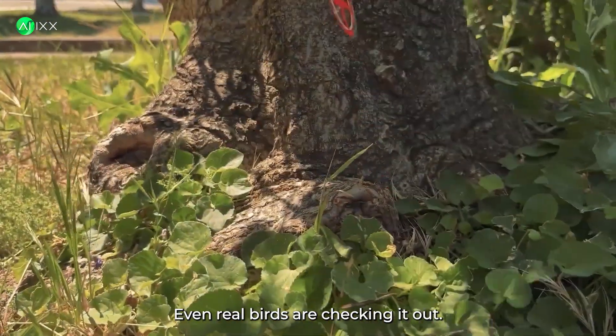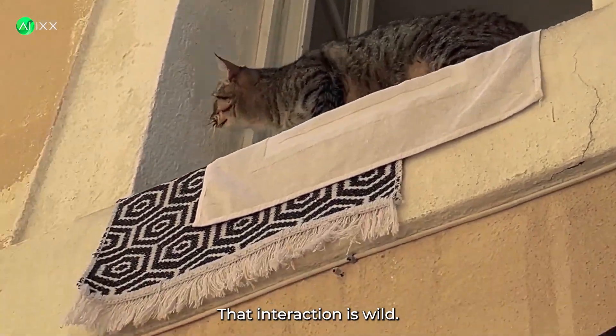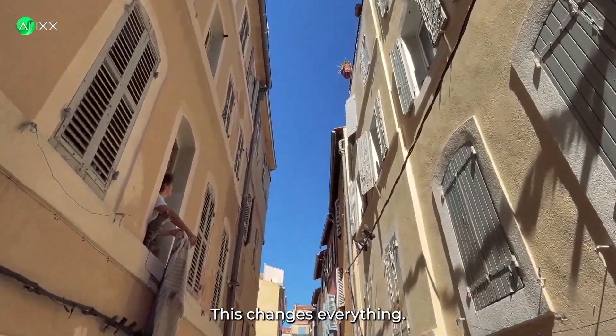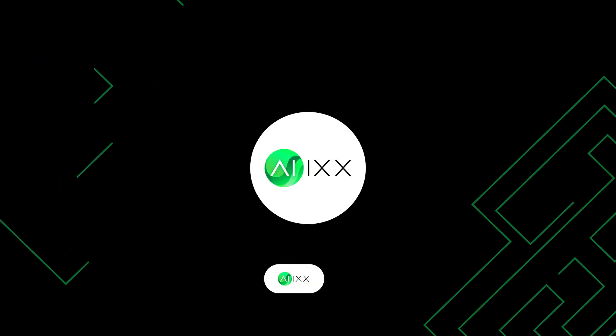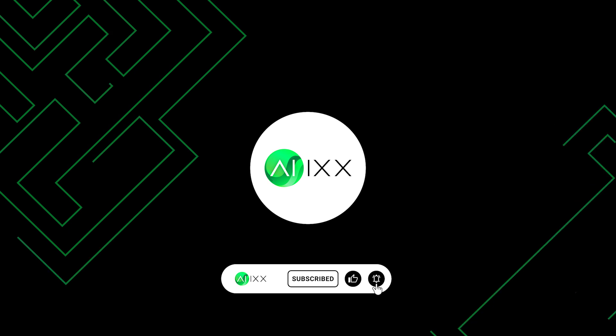Even real birds are checking it out — it's so realistic that nature itself is fooled. That interaction is wild. This wild robot bird is made by Bionic Bird. This changes everything. Want to see more mind-blowing AI and robotic innovations like this? Make sure you hit that subscribe button and join us here at AIX.